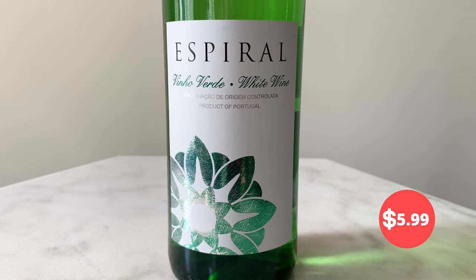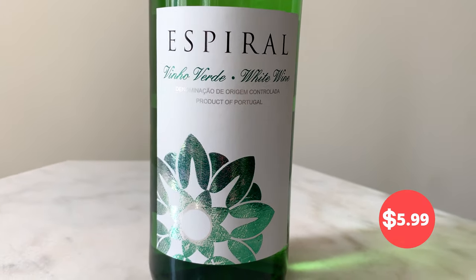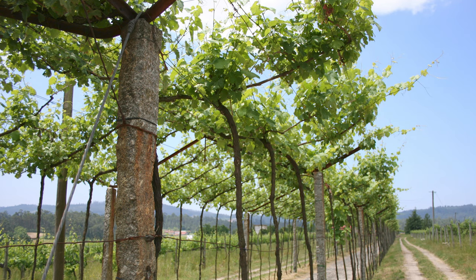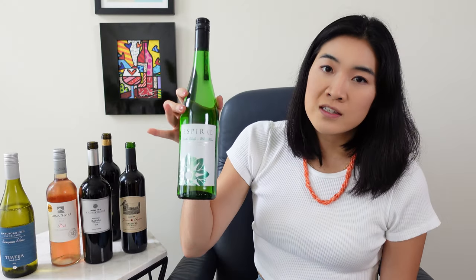It's this Aspiral Vinho Verde — a Portuguese white wine. Every summer I see this and it's just a Trader Joe's staple at this point. You know it's good because it keeps coming back. Vinho Verde is such a good bargain wine — so tasty, refreshing, and easy to drink. Vinho Verde is a region in northwest Portugal, and it can actually be a red, a rosé, or a white. If it is white, it's usually low in alcohol — this one is only 9% — and it's slightly fizzy, which is perfect for the pool. It's only $6, though the price keeps going up. Super affordable, super tasty.